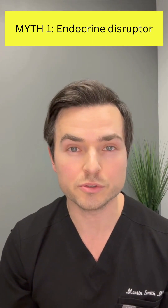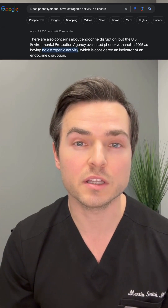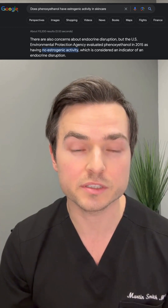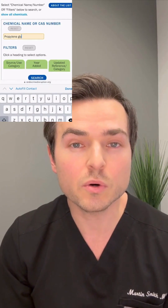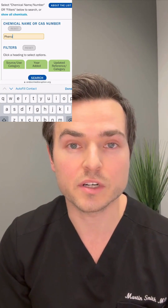This is simply not true. The EPA has emphatically stated that phenoxyethanol has no estrogenic properties. Furthermore, there is no scientific data in humans to suggest that it is a reproductive toxin. Groups that perpetuate this myth point to data from rabbit studies where they used more than 200 times the dose than any human would ever be exposed to. If you go to the database endocrinedisruption.org, you can type in any compound and see if it's listed as an endocrine disruptor.